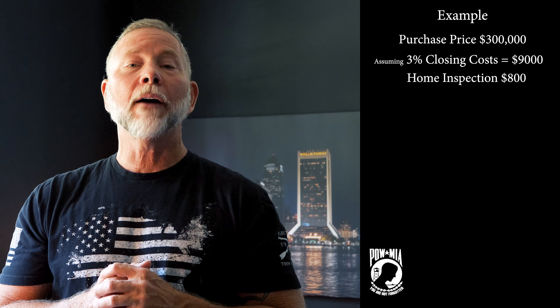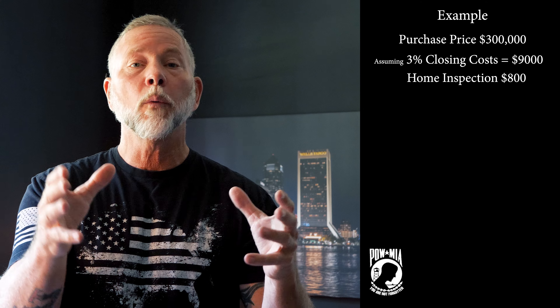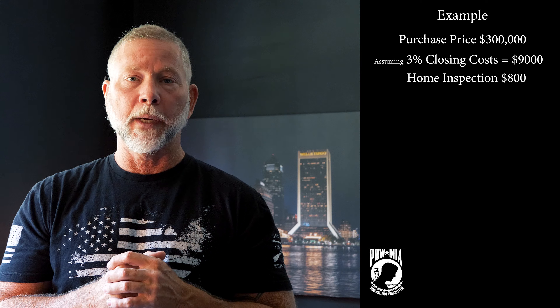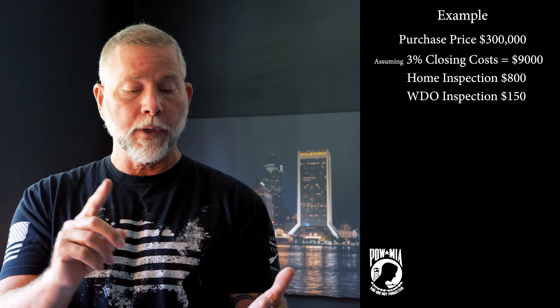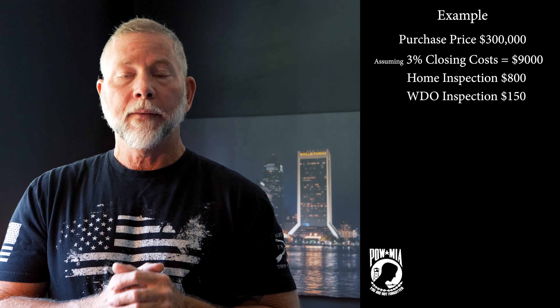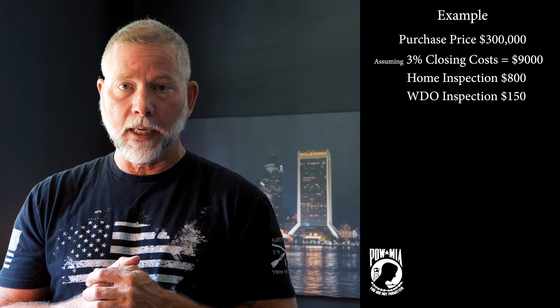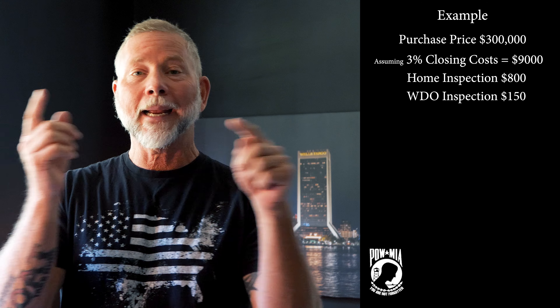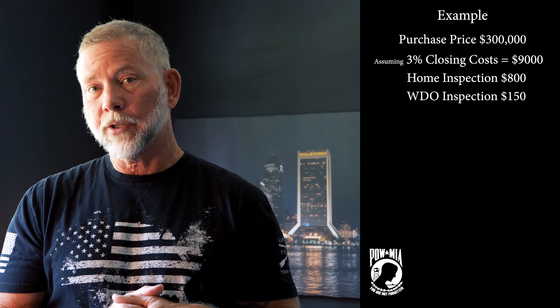In addition to that, you're going to have what's called a WDO inspection — a wood destroying organism inspection. That's where they come around and look for termites, termite damage, wood rot, fungus, anything that has to do with destroying wood. That has to be done and is going to cost you anywhere from $100 to $150. If the inspector has to come back out and re-inspect after repairs are done, that might cost you an additional fee.